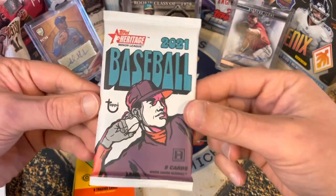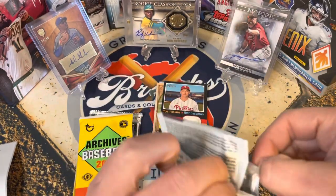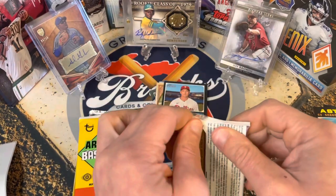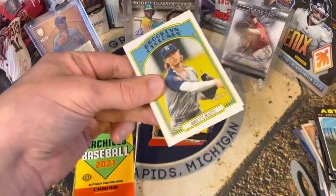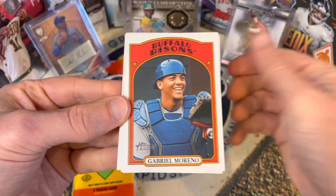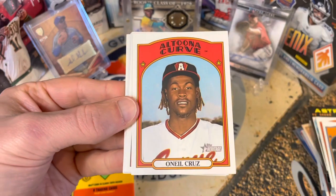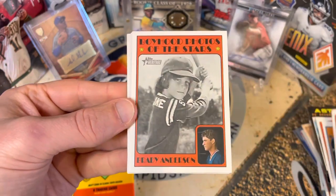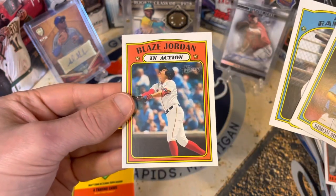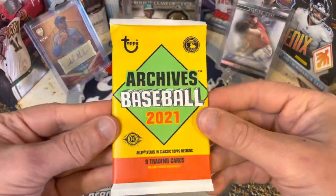2021 Minor League — this one has some big hit potential just because it's prospecting. We don't necessarily know how these guys are going to perform since they're in the minors. Let's see if we can get a nice on-card auto of one of these stars. There's Brett Baty — good guy to get — Moreno, lots of big names, Colt Keith, O'Neill Cruz, Brady Anderson, Simon, Evan Carter, and Blaze Jordan. I'll take that Blaze Jordan!